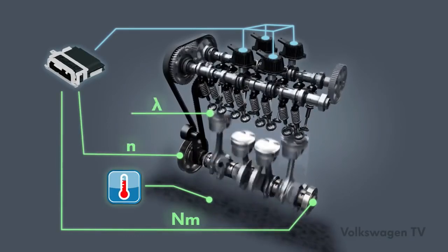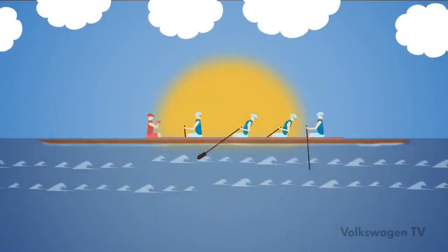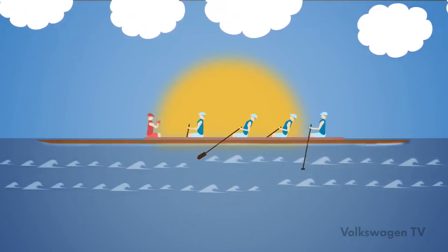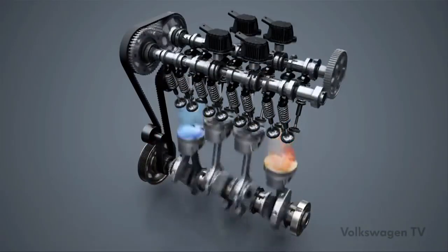The cox's function is taken over by the lambda control. Just as it is possible in the boat for two rowers to pause, under certain conditions it's also possible for a four-cylinder engine with active cylinder management, ACT, to switch over to the two-cylinder mode. This Volkswagen TV training informs you about the mechanical aspects and engine-specific processes of active cylinder management.